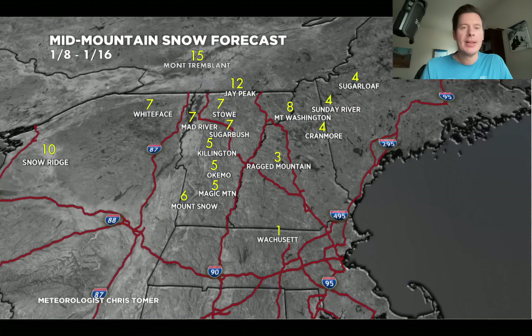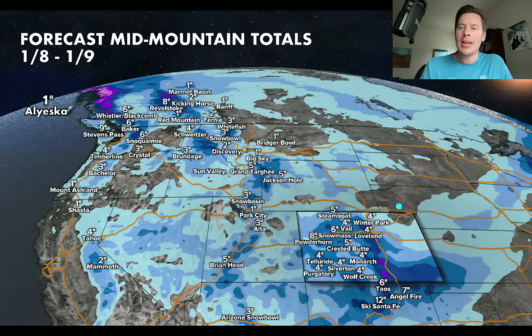Get out there and enjoy it while the pattern is still active across a lot of the central Rockies. Great day today in the Wasatch and the Tetons, and things will be picking up in Colorado today and into tomorrow morning. Thanks, guys, for tuning in — always appreciate it. Take care and have a great day.